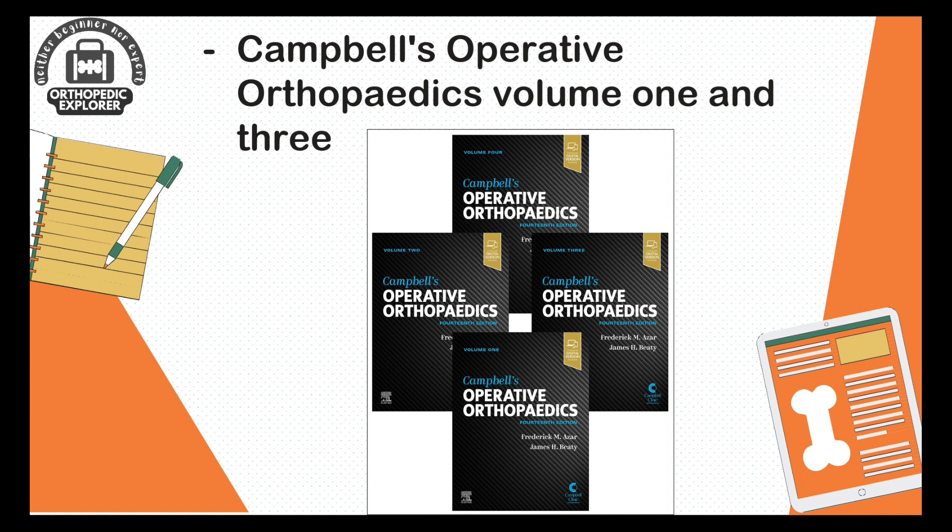Then we move to Campbell's Operative Orthopaedics, which has four volumes total. We will finish volume one and three in the second year. This is the most widely quoted and referenced book in orthopedics, also known as the Bhagavad Gita of orthopedics.